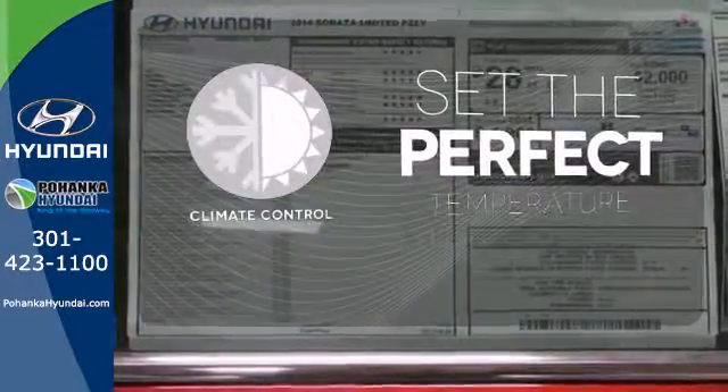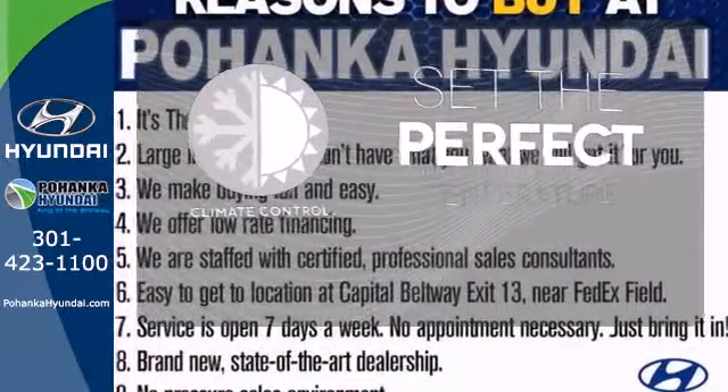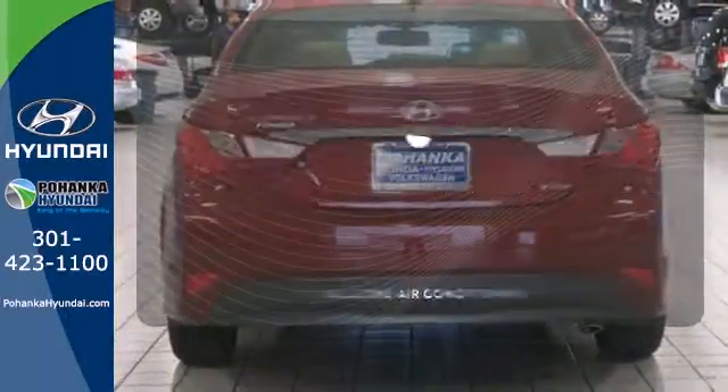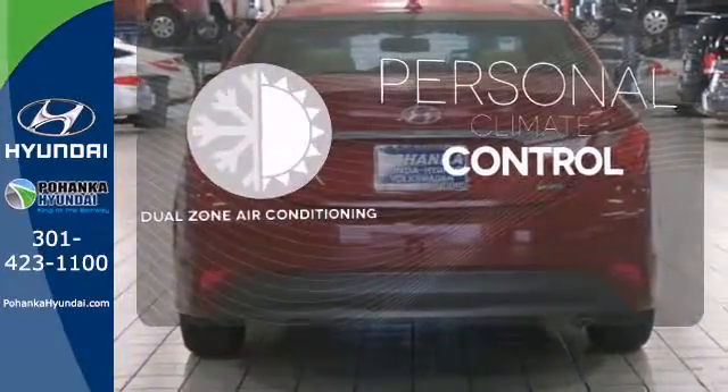The climate control lets you set the temperature exactly where you want it. Avoid scraping snow and ice with the heated mirrors. No one will complain about the temperature with the dual zone air conditioning.